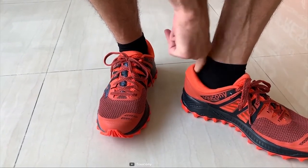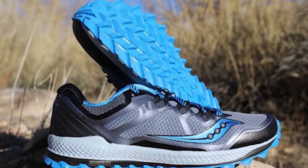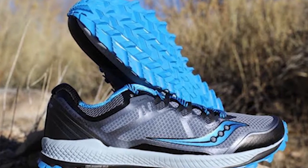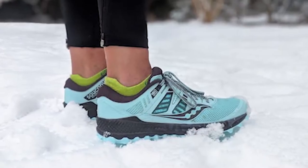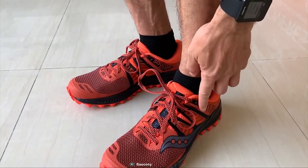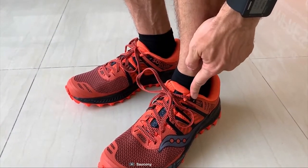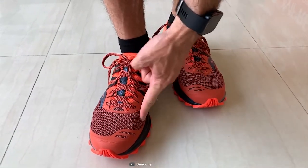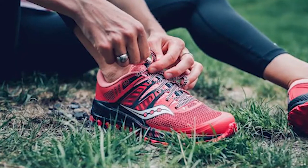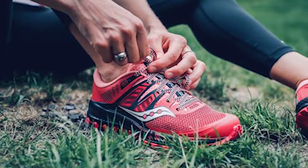So now you can conquer the wild with comfort. Weighing at only 10 ounces, this hiking shoe provides a super comfy feel on any hiking trip. The Saucony Peregrine ISO shoes are the perfect blend of cushioning, durability, and traction to ensure you're ready to answer the call of the wild. If you are new to hiking, then you should go for it.